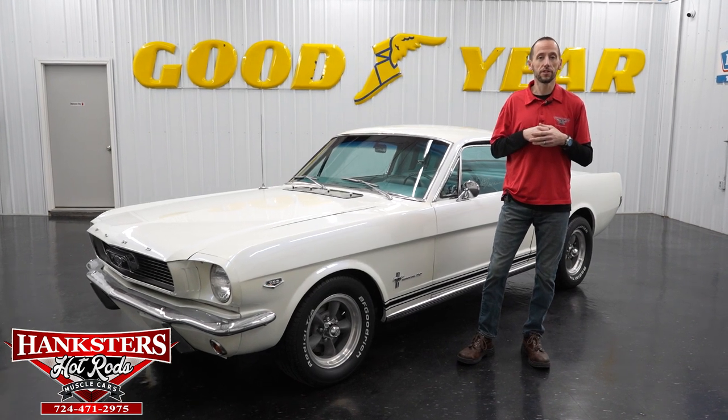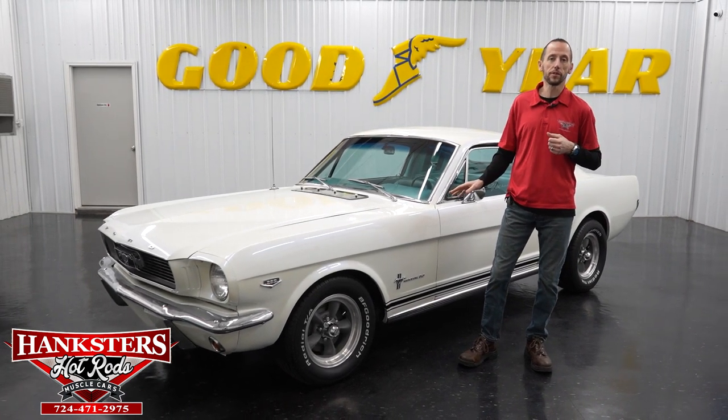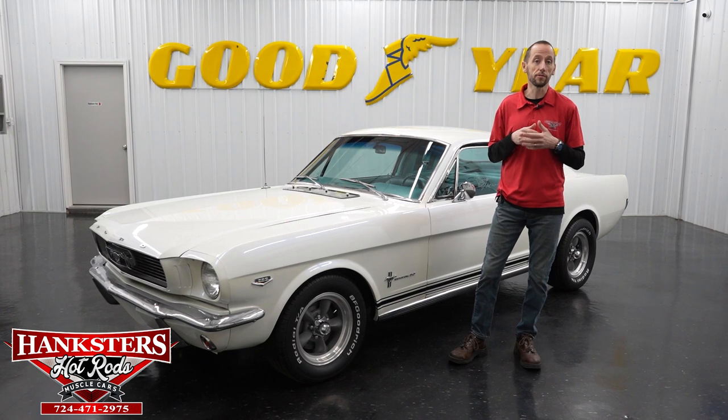Hey guys, it's Steve here at Hanksters Hot Rods. Before we get to our newest addition to our inventory, we're going to go over some new things that we're doing here at Hanksters.